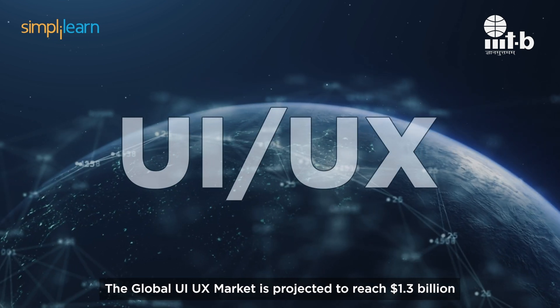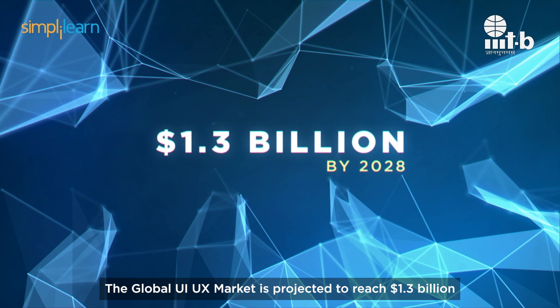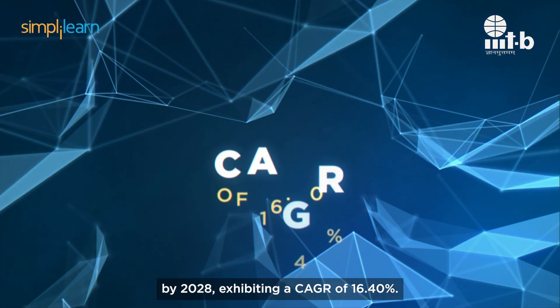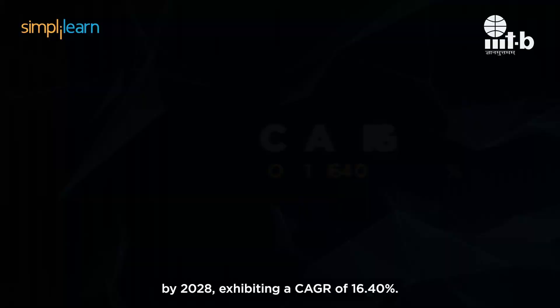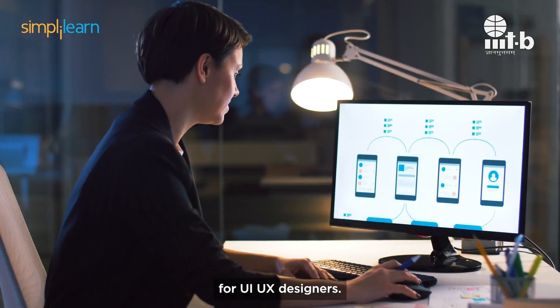The global UI UX market is projected to reach US $1.3 billion by 2028, exhibiting a CAGR of 16.40%. This rapid growth will lead to an increased demand for UI UX designers.